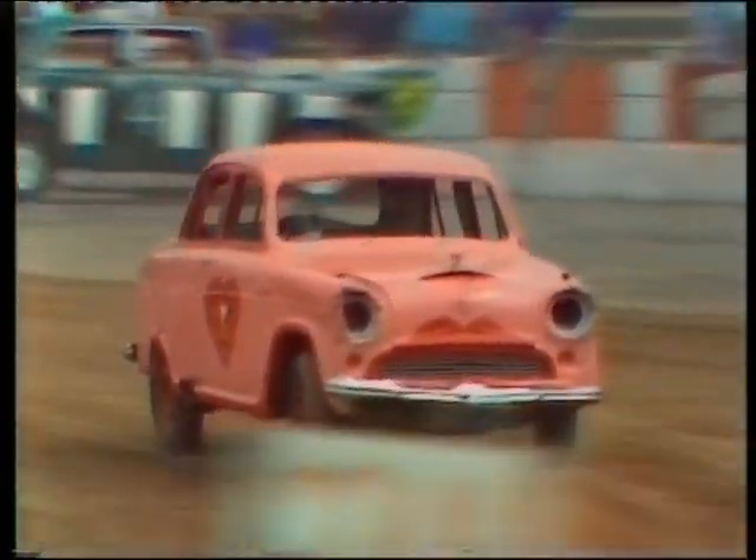The destruction derby usually comes at the end of a day's banger racing. And there's Linda — still going, that car looking remarkably unbattered. She seems to have kept herself out of trouble.